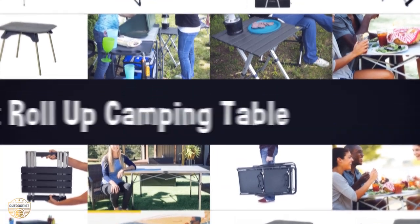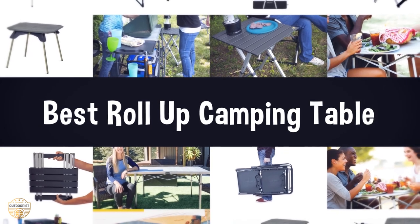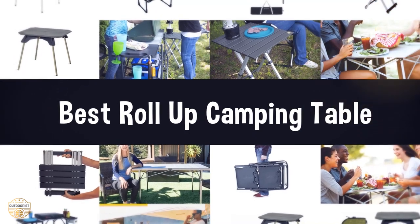If you are looking for the best roll-up camping table, we have listed these top 5 best roll-up camping tables to help you choose the perfect one. Links to the products mentioned in the video are in the description below.